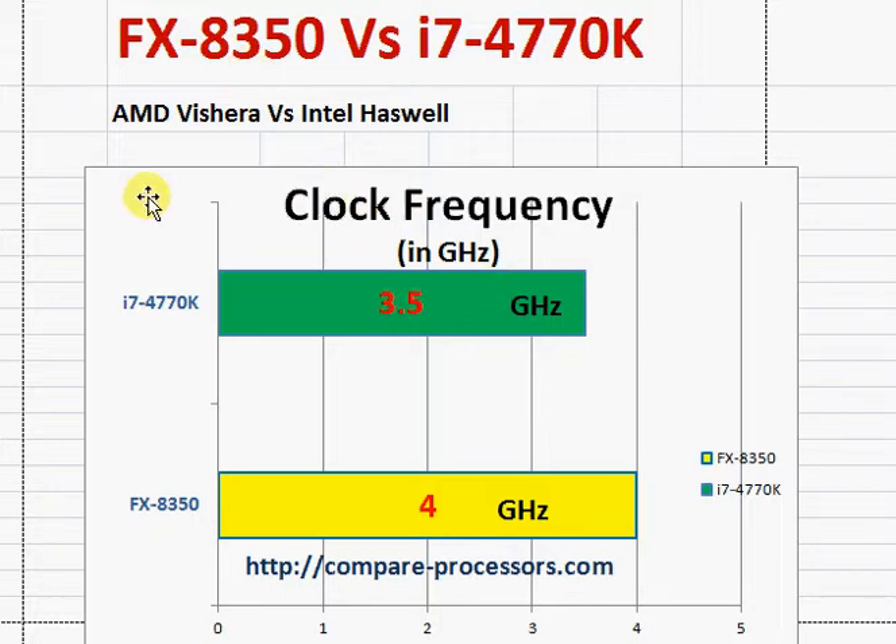In terms of clock frequency, both of them have 8 cores as such — though Intel is not exactly 8 cores; it's 4 cores with 8 hyper-threads. And AMD also does not have exactly 8 cores, but it's technically qualified for 8 cores. Anyway, the clock frequency of the 4770K is 500 MHz lower.